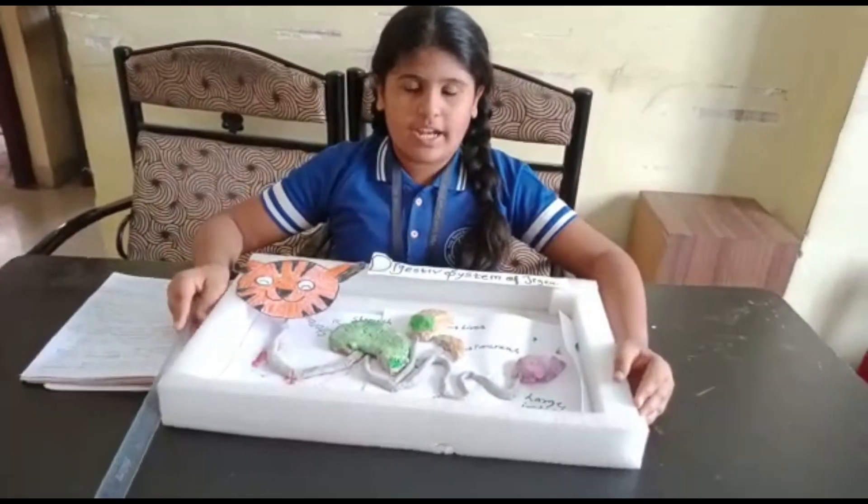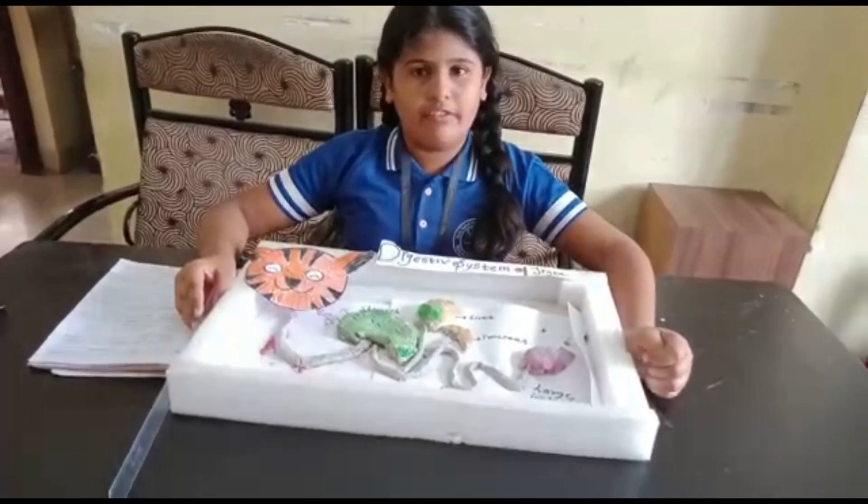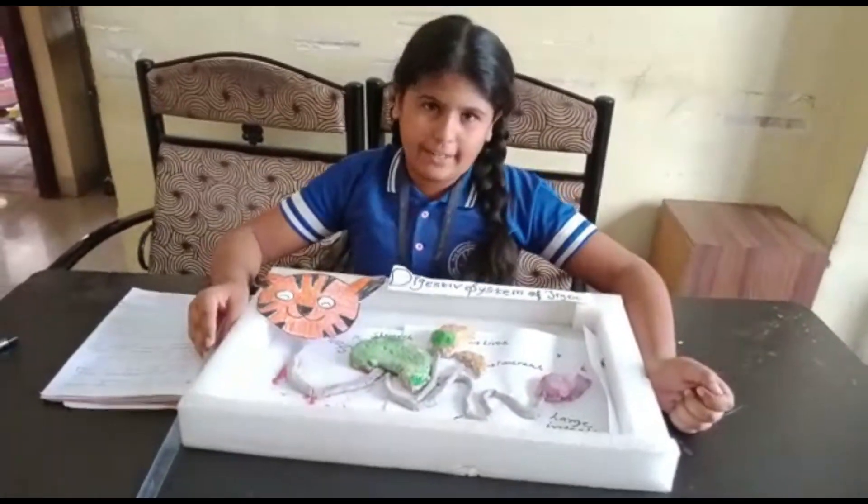While doing this project, I understood the digestive system of Tiger and I feel very happy while doing this project. Thank you.